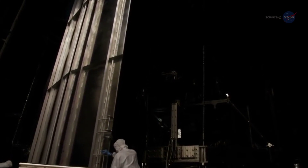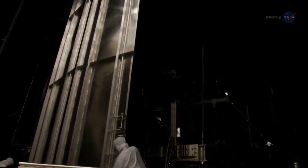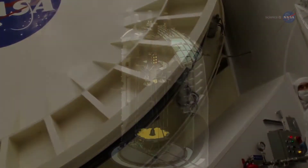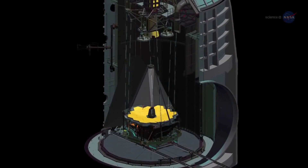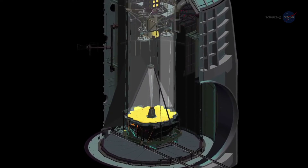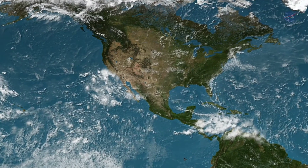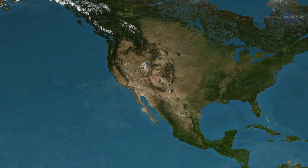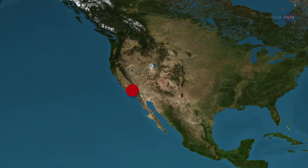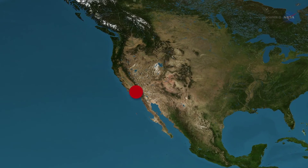The science instruments, mirror segments, and mirror-based structure were cold-tested previously. At Johnson, the whole assembly — instrument module plus mirrors — will be cryogenically tested together for the first time. Upon proving it's up to cold snuff, Webb's science section will travel to a Northrop Grumman facility in Redondo Beach, California, for attachment to the spacecraft bus and sunshield.